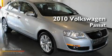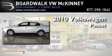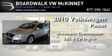This is a brand new 2010 Volkswagen Passat. This car has an automatic transmission and an inline four-cylinder engine.